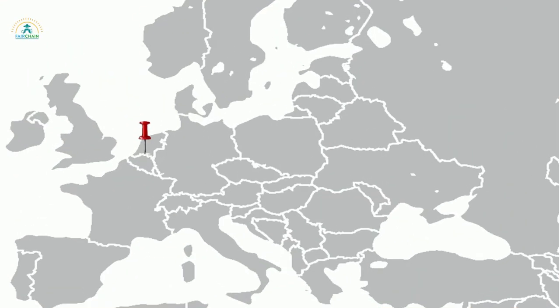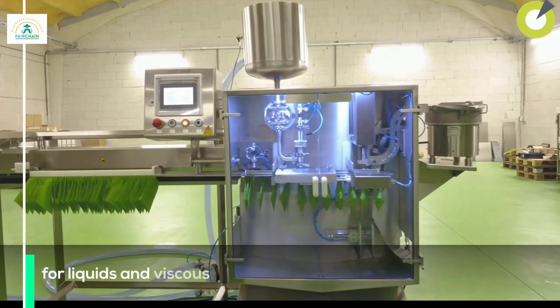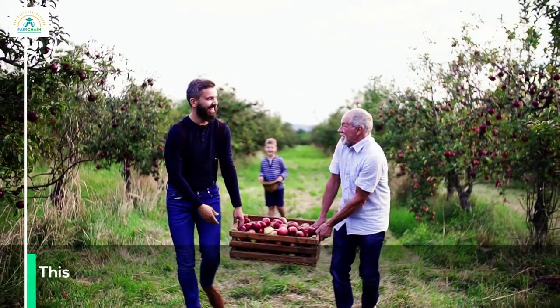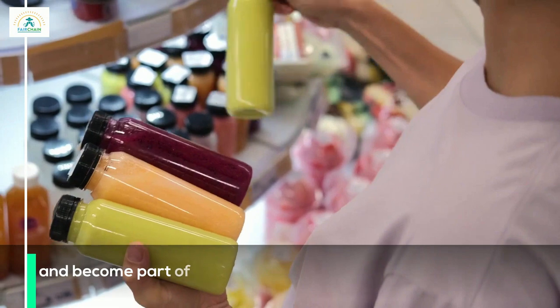In Belgium, an innovative mobile and shareable packaging machine for liquids and viscous foods is being developed. This will help small producers upscale and become part of intermediate value chains.